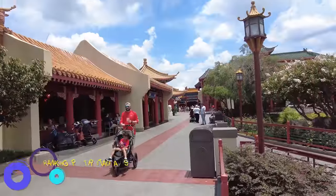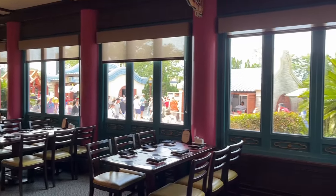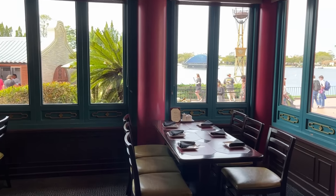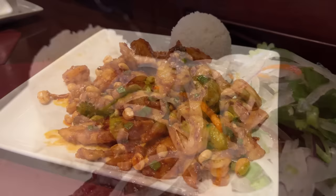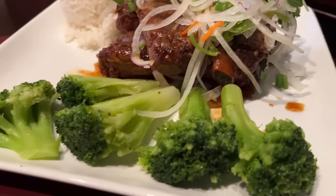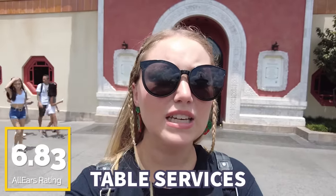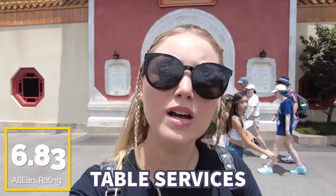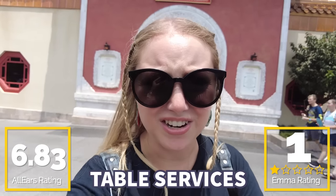Now that we've wrapped up everything else, it's finally time to start with table services. Unfortunately, our bottom table service is here in China at Nine Dragons Restaurant. When the team was ranking these, there was really no question about what would land at the bottom. This spot is actually pretty decent for Chinese food in a theme park, but it's just not as strong as any of the others we're going to talk about today. The quality is okay but not super great, though the service is always very friendly — that's always been the best part of this restaurant. You guys gave this one a 6.83 out of 10, and I'm giving it one Mushu out of five.